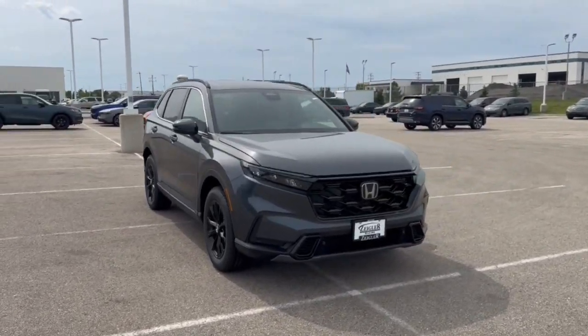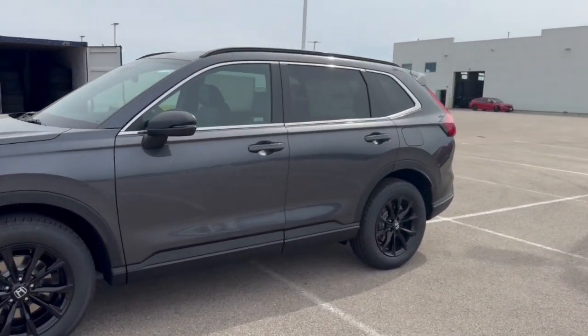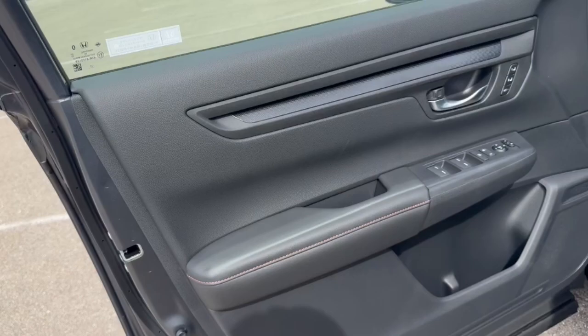Here we have a brand new Honda CRV — this is our Hybrid Sport L in the Meteorite Gray Metallic. You got the nice black wheels on there, tinted back windows, roof rails, keyless entry, and blind spot monitors.